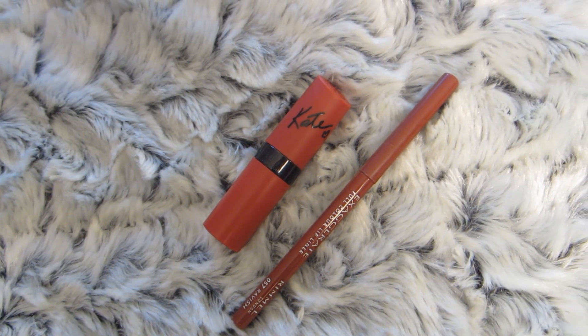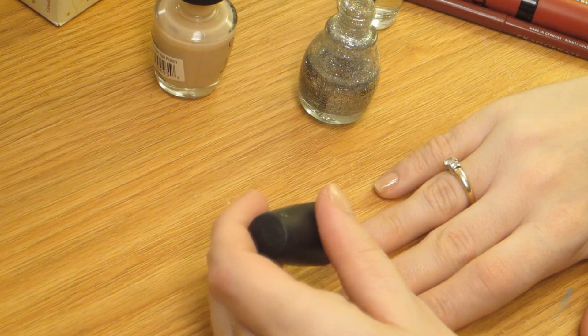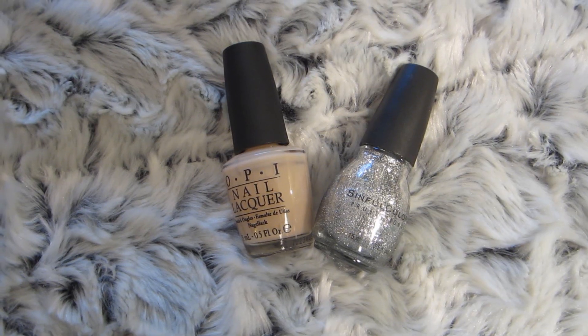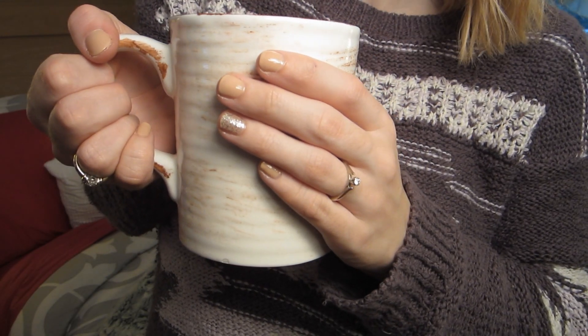I'm going to start off with my beauty essentials for the winter. The first one is dark lips — that means red lips, berry lips, burgundy lips. I've been wearing that a ton this fall and I'm definitely going to be wearing it in the winter as well. My second beauty essential is nude nails. Especially for the winter, I think it's just really classy, and I like putting a glitter accent on my ring finger.